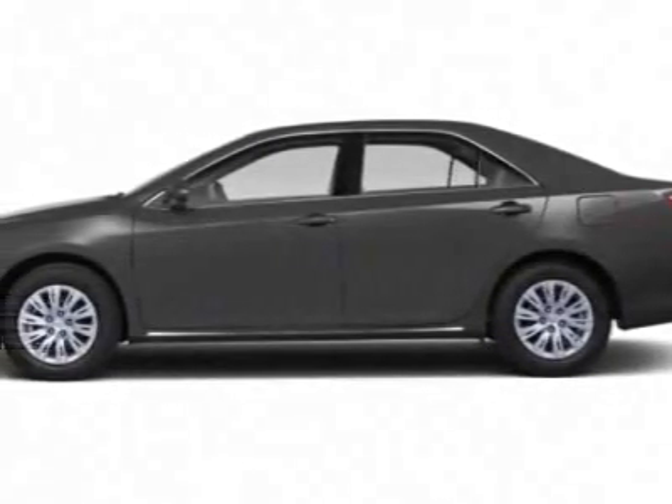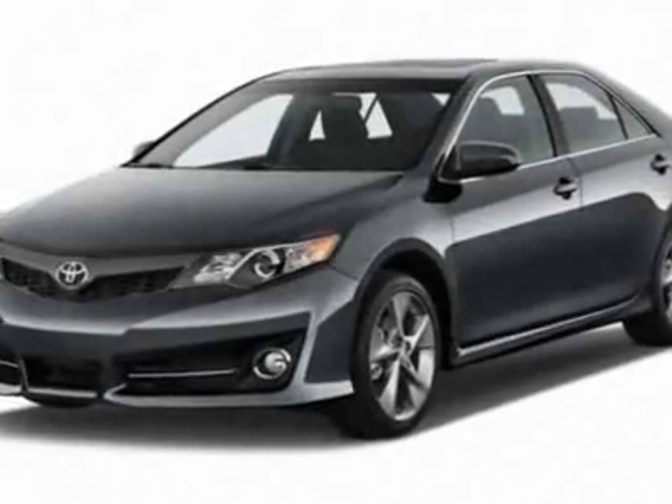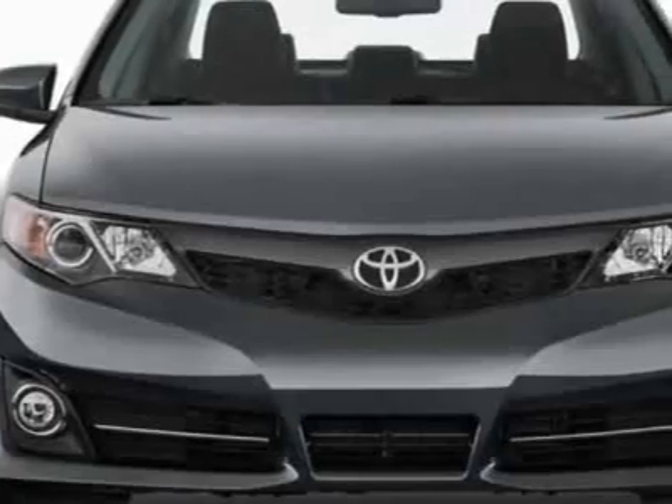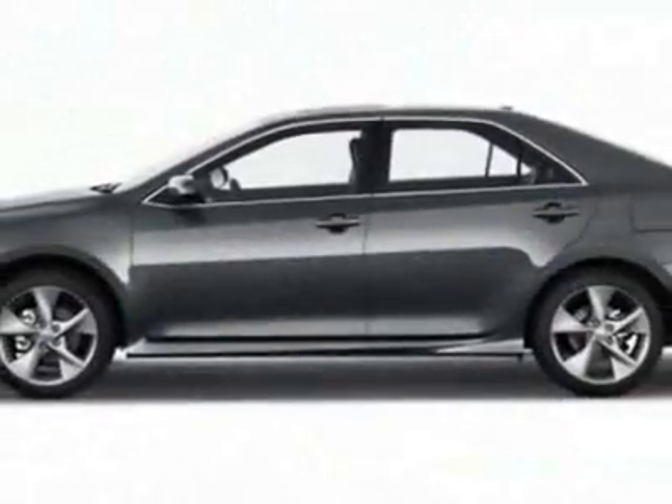Take a look at this new 2012 Toyota Camry. For your protection, this vehicle has a full factory warranty. This vehicle gets an estimated 25 miles per gallon in the city, and an estimated 35 on the highway.